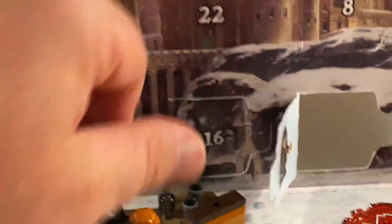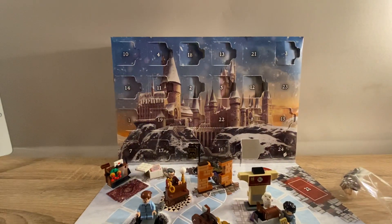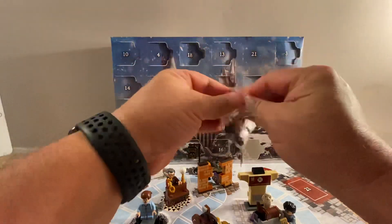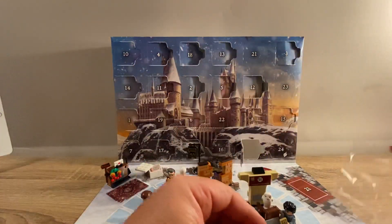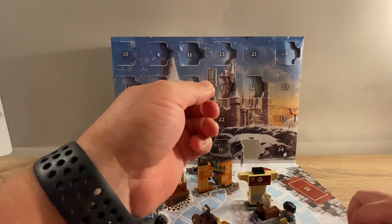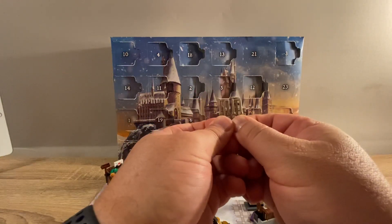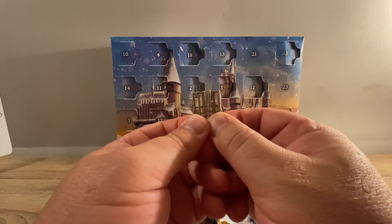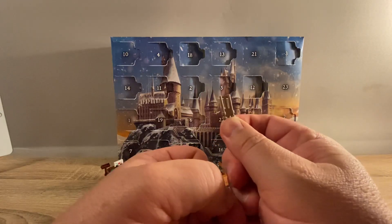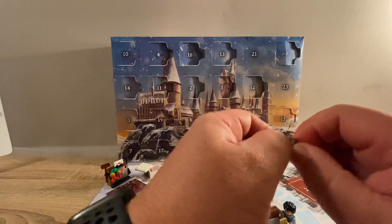There we have it. So this will be a short build — these minifigs are always very quick. Again, got two of these wands, so that makes four in the one set. Usually you get one like that and that comes with a spare. Okay, I won't complain about that.